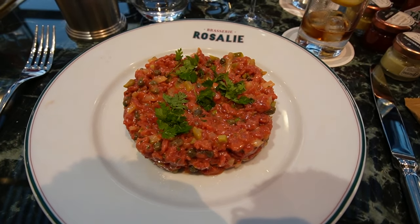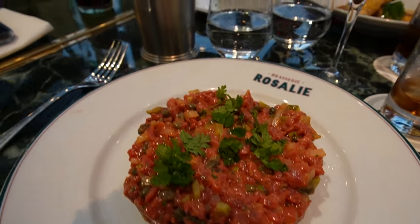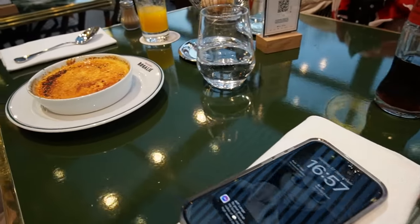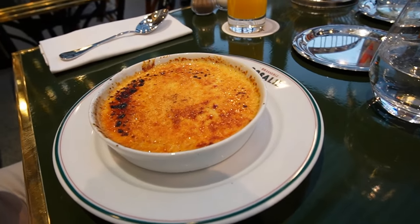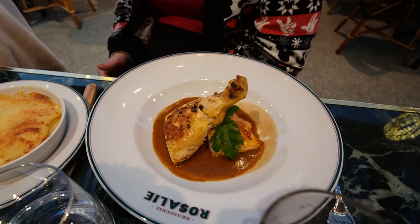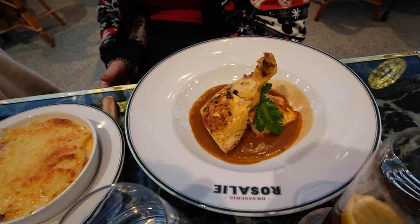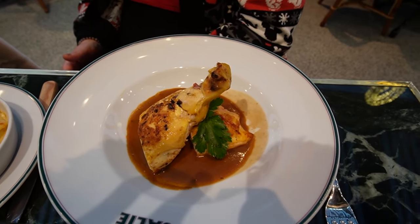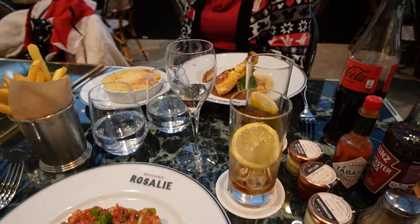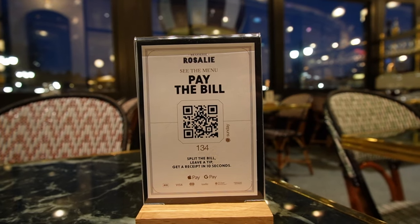Here we go for our main dish! I went for the Normandy beef tartare with french fries. Laura just went for a little dessert — the crème brûlée — and Sophie went for the chicken with gratin Dauphinois. The chicken comes with mushrooms — it's a mushroom sauce.